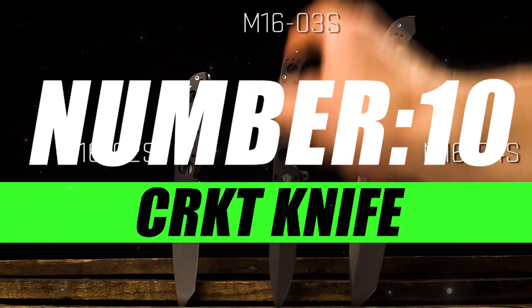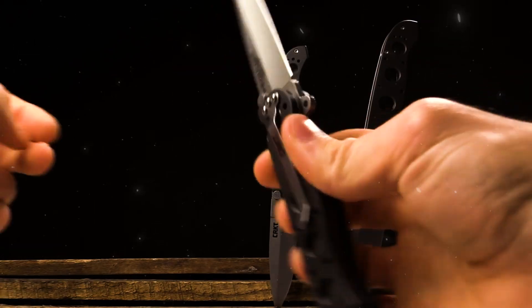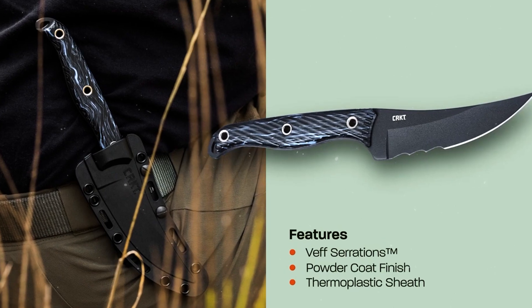Number 10, CRKT Knife. This isn't just a blade — it's a precision instrument engineered for those who demand more from their tools. From the razor-sharp edge to the ergonomic handle, every element is designed for optimal performance.